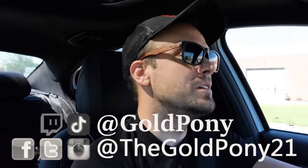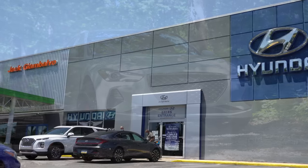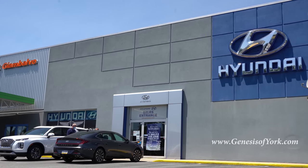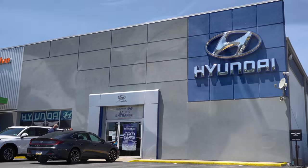Welcome back! I'm Gold Pony — I do new car, truck, and SUV reviews on YouTube. Today we're in the new 2021 Genesis G70, courtesy of Jack G and Balvo Genesis in York, PA. For more information on their inventory, please check out the link in the description box below.